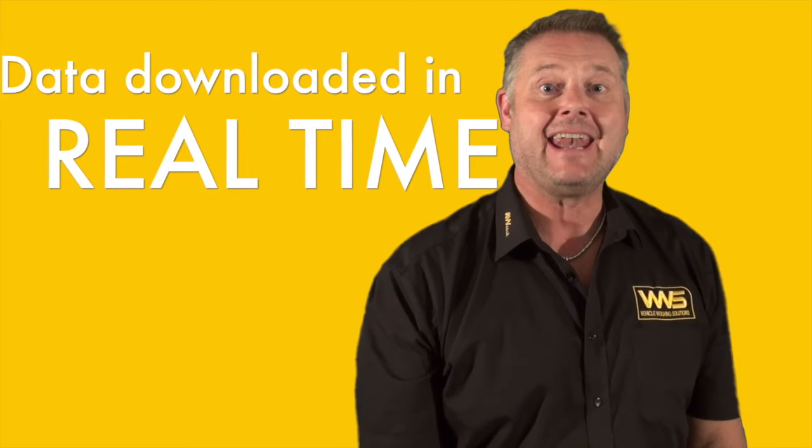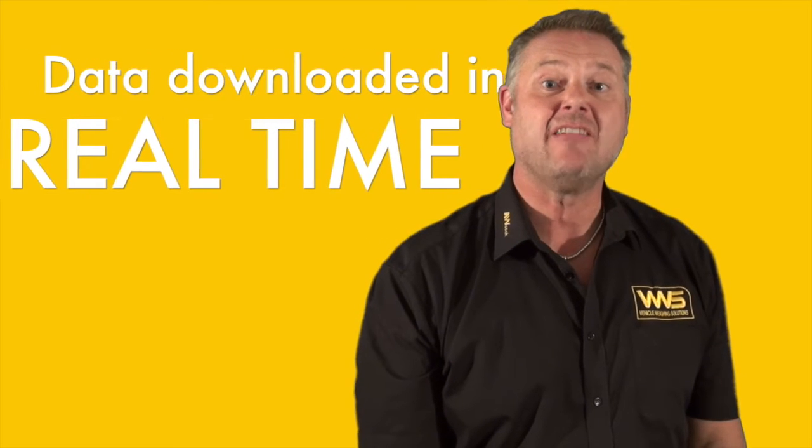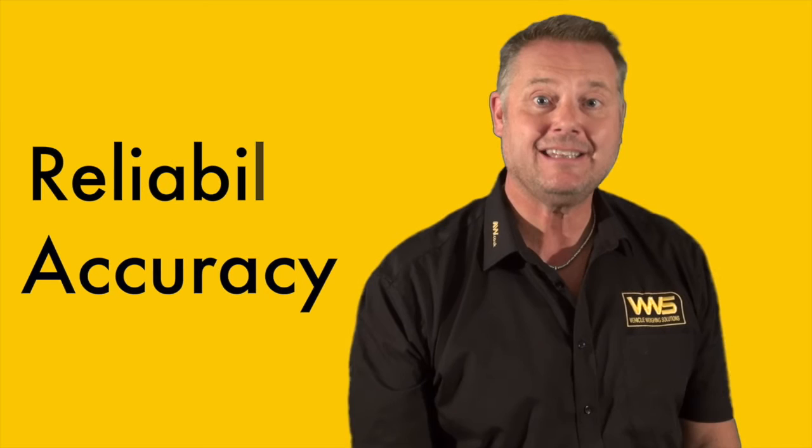The VWS Enviroway, working with the Biffer in-cab PDA system, now enables the data to be downloaded in real time, as opposed to manually downloading it before. This enables Biffer to give their customers a much higher degree of accuracy, reliability and transparency.